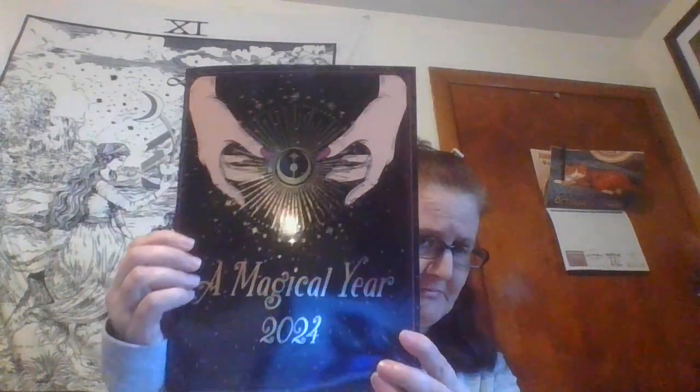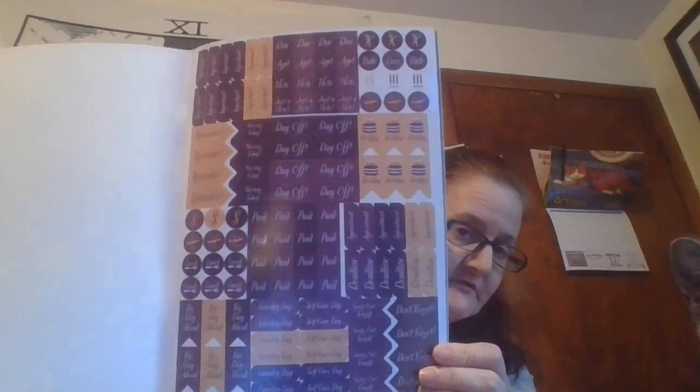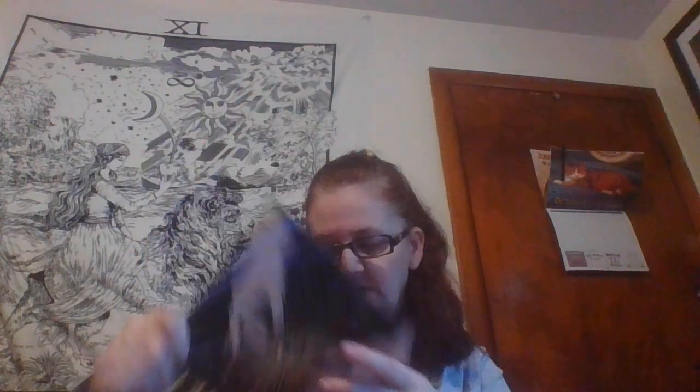Then I found this magical year 2024 planner. It comes with stickers, which is cool, and there's a section for your personal information and notes. That's what the calendar looks like. So I got that, and I also got three of the window things.